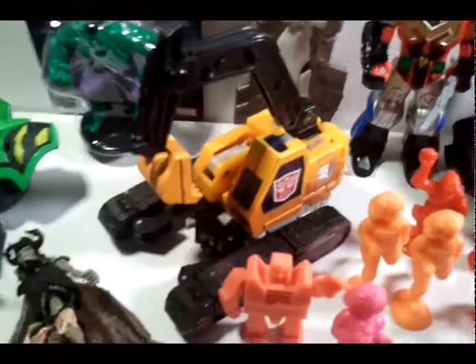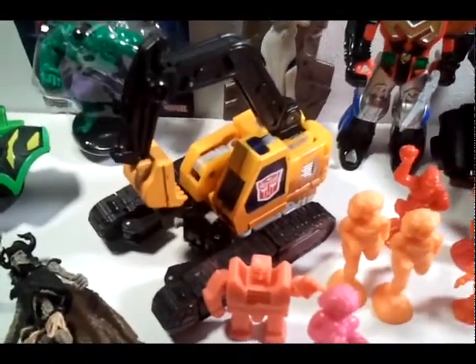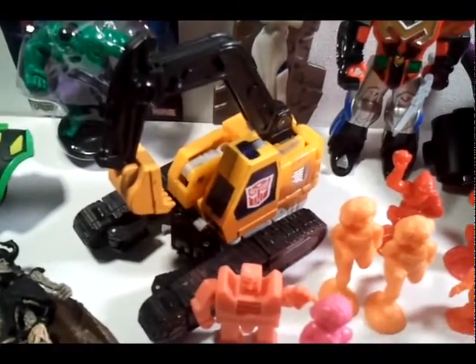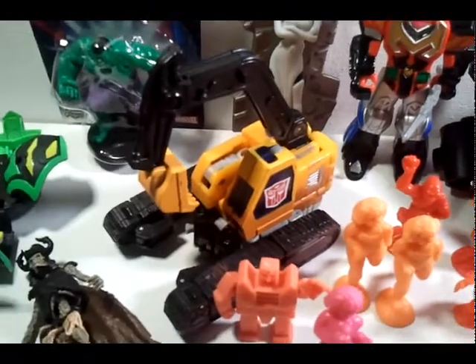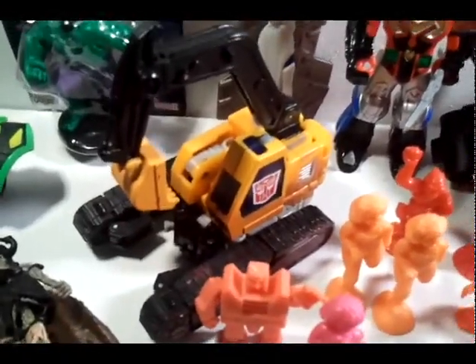Another 50-cent Transformer — I asked my friend Tim about it and this is Grimlock from Transformers Robots in Disguise from 2001. He said this was a re-release because the original one was green and this one's yellow, so he said this one's pretty hard to find. I was pretty lucky to get it and it's complete.